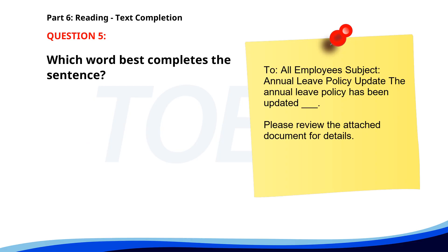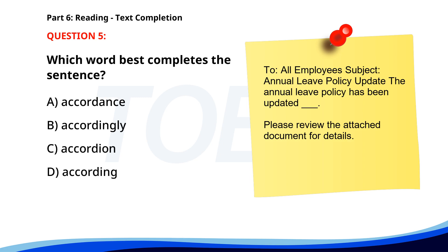Number five. To all employees. Subject: Annual leave policy update. The annual leave policy has been updated accordingly. Please review the attached document for details. A. Accordance. B. Accordingly. C. Accordion. D. According. The correct answer is B: Accordingly.